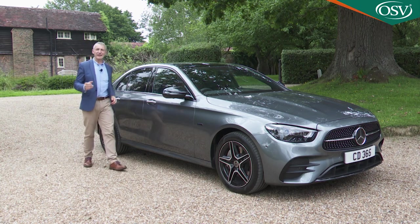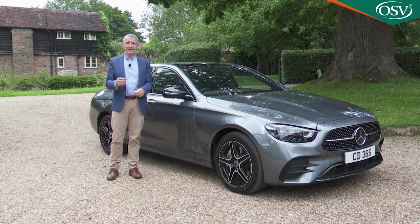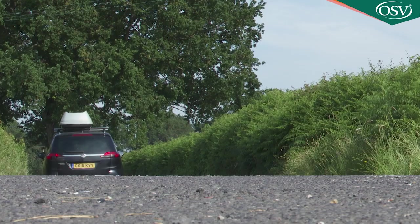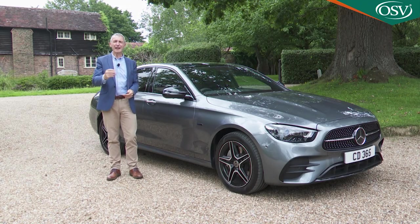In summary, this is very much a 21st century full-sized executive sector conveyance. True, it is slightly more expensive than the competition, and there are rivals you could choose which would be more dynamically rewarding to drive, although, as Mercedes well knows, that kind of thing doesn't tend to be prioritised by many likely customers.